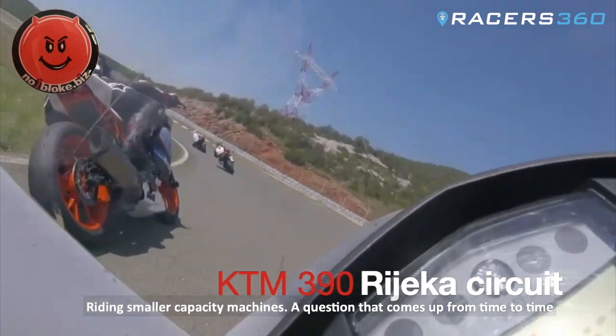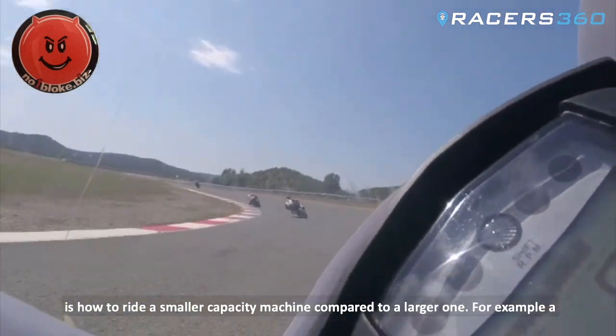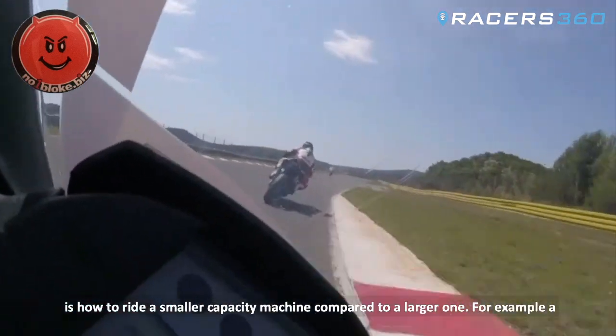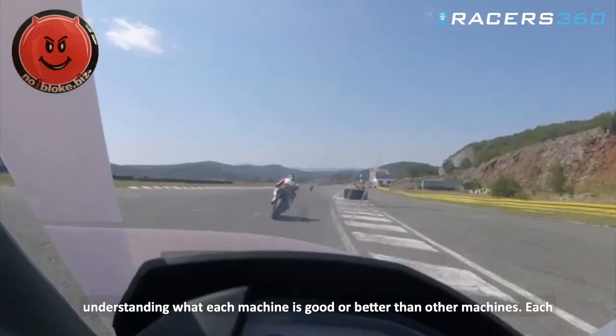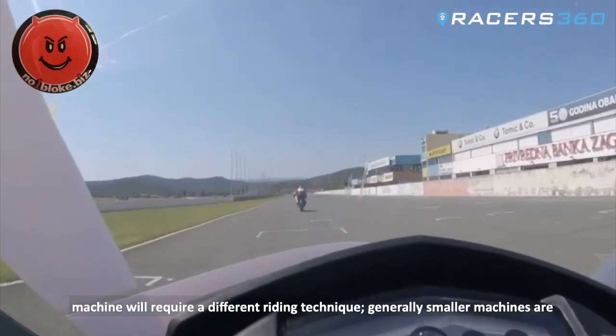Riding smaller capacity machines. A question that comes up from time to time is how to ride a smaller capacity machine compared to a larger one, for example a 400 or a 600 against a 1000. To answer this, it's always good to have an understanding of what each machine is good or better at than other machines, as each machine will require a different riding technique.